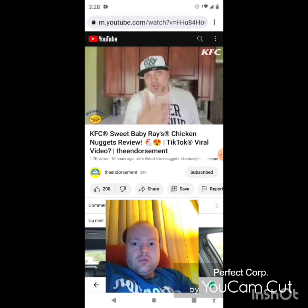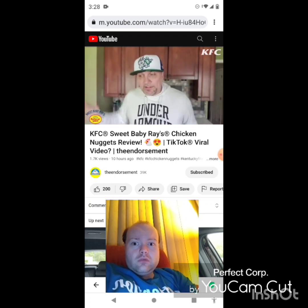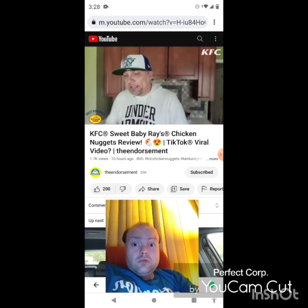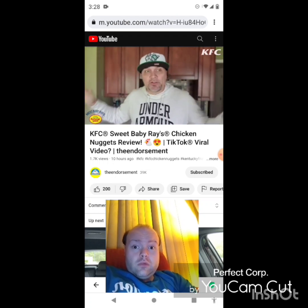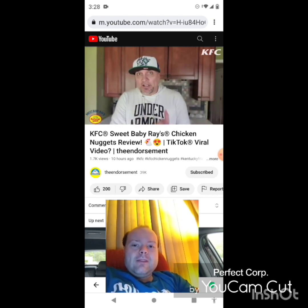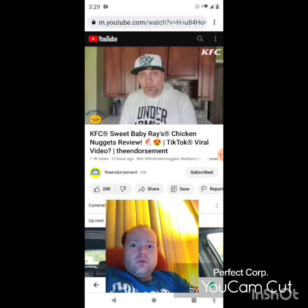There you go, another review in the books. Please like, comment, share, and subscribe. Also, please don't forget to check me out on Instagram and Twitter — getting the word out on my channel to the masses. In closing, let me know: if it's not Sweet Baby Ray's, what sauce are you adding to your KFC nuggets for your own at-home collaboration? Light up the comments below. And don't forget to check out my KFC mac and cheese bowl with the buffalo ranch, linked at the end. Thank you — we'll see you soon with some more reviews.